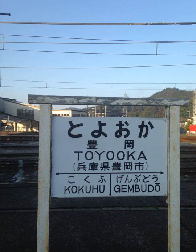Romaji is also used to transliterate Japanese terms in text written in English on topics related to Japan, such as linguistics, literature, history, and culture. It is the most common way to input Japanese into word processors and computers, and may also be used to display Japanese on devices that do not support the display of Japanese characters.